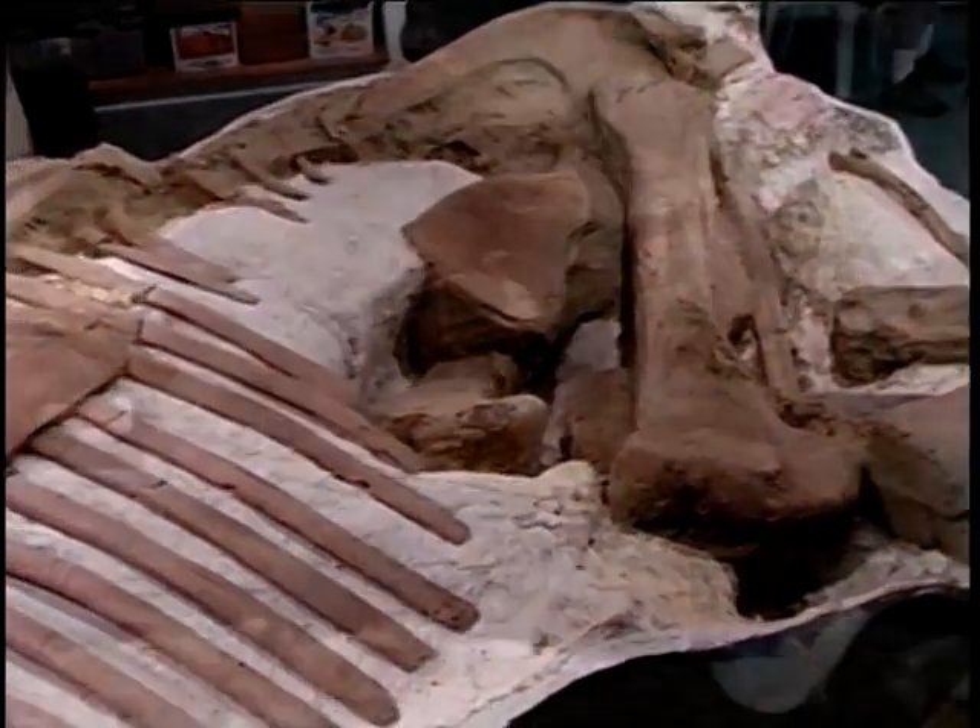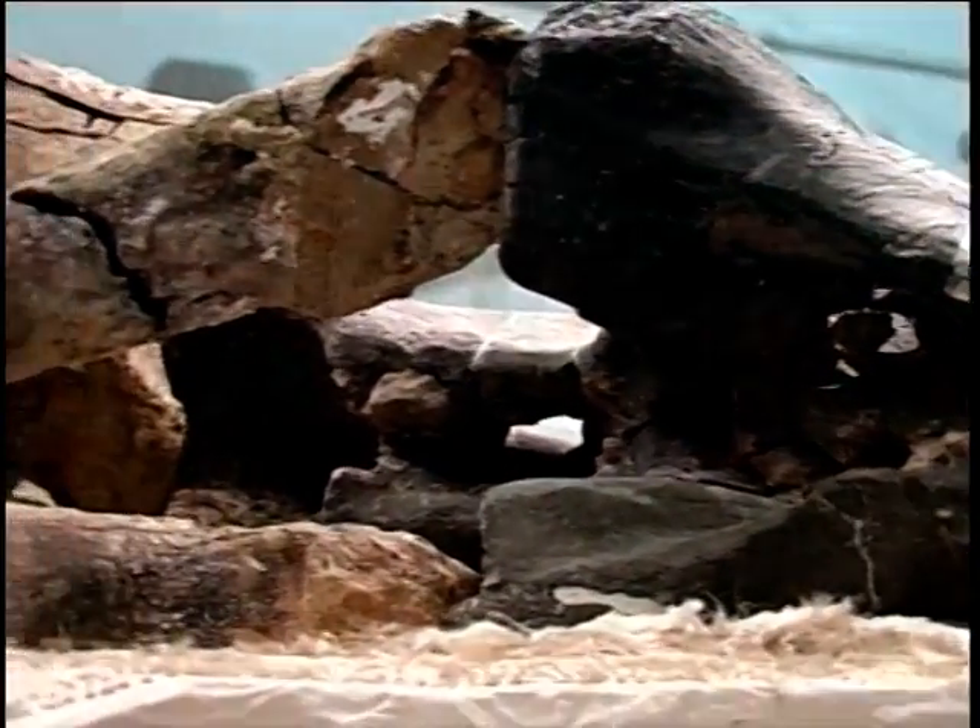If you are into dinosaurs, get into the Dino Lab in Billings, Montana.